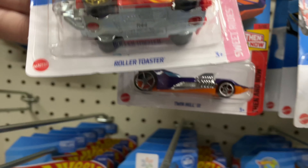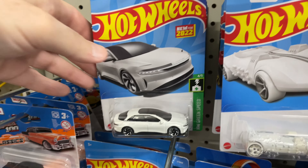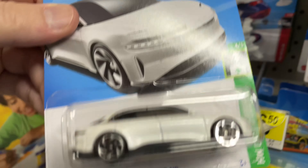And the Twin Mill. And Roller Toaster. Here's another — oh wow, this one is new for 2022, last year. Lucid Air in white. And a new for 2023 — the Braille Racer. First version in white, now out in kind of a ZAMAC color.